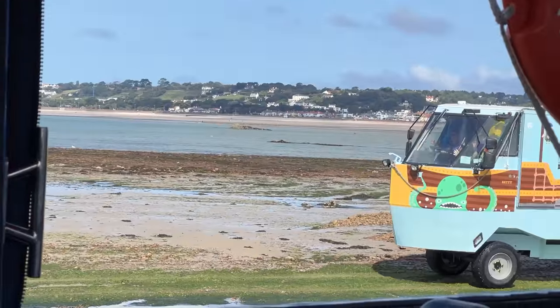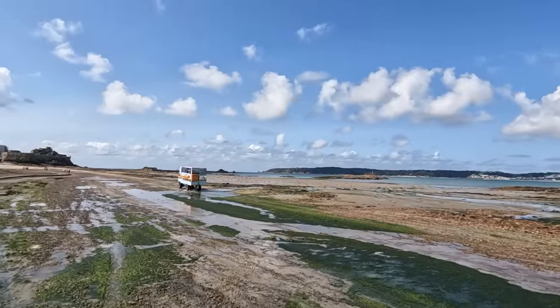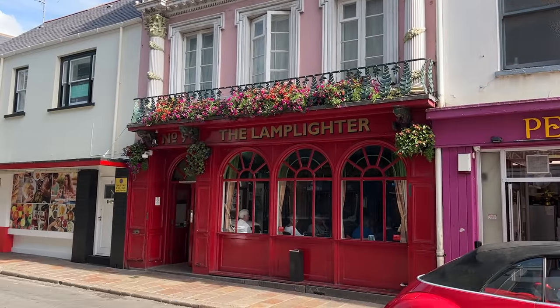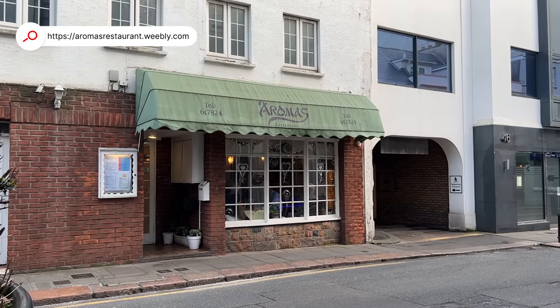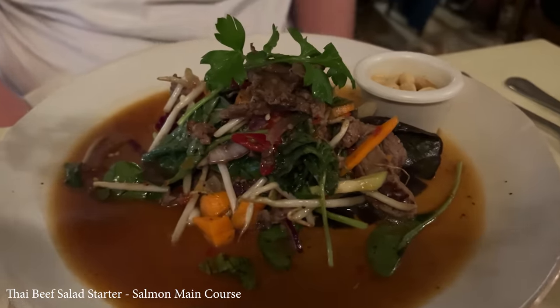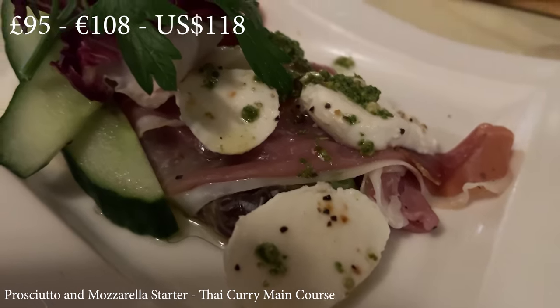Having had a 4am start to the day it was time to relax. There are numerous pubs to frequent — the Lamplighter caught our eye for a swift pint or two before heading to Aromas in St Helier for a wonderful three-course meal. The food was amazing and under £100 with a bottle of wine.